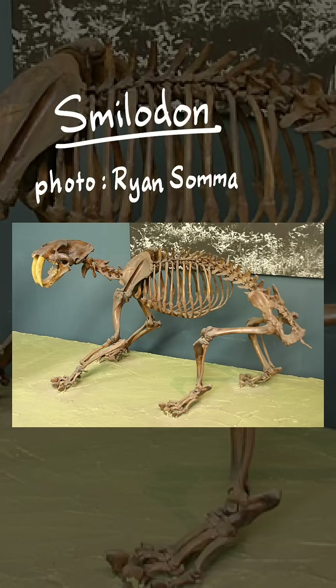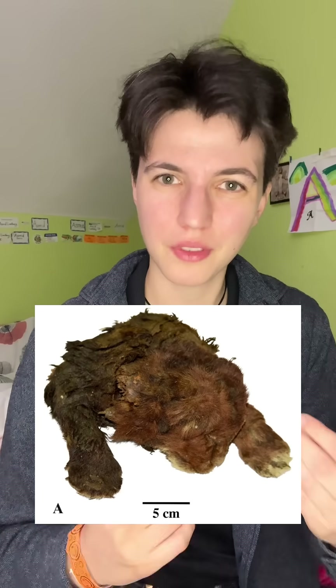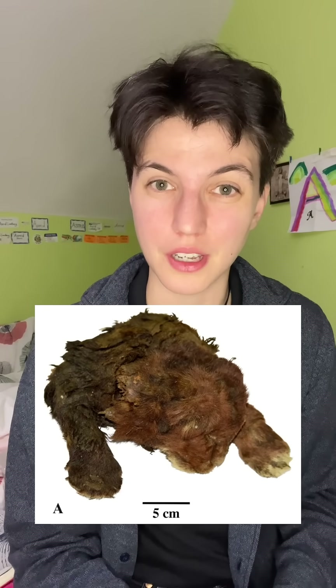The saber-toothed cat that you probably know best is Smilodon, like Diego from the Ice Age movies. This is a different saber-toothed cat called Homotherium, which I think I can best describe as long Smilodon — they were about the same height, but Homotherium was leggier, like maybe it would have been doing more running around when it was alive. Not this Homotherium though; this one has been three weeks old for 35,000 years.